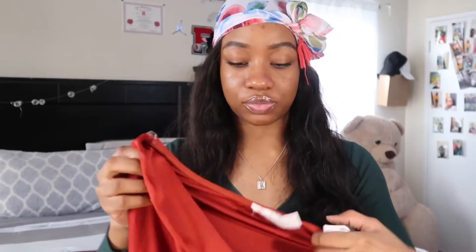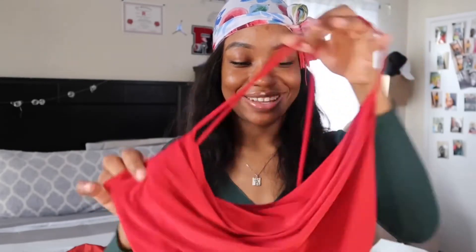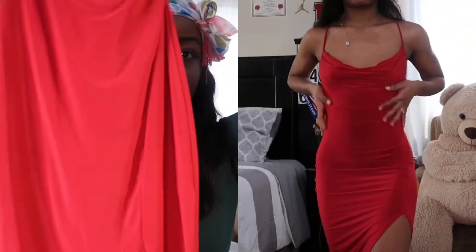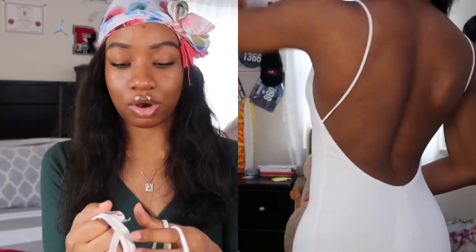Moving on — this was the dress I wore for my birthday dinner. It's from Windsor and it's red. I was going with the red theme. The front hangs like this and the back crosses like an X and goes down with a slit. I got it in a small — a medium doesn't fit me. The next dress is white with the same style in the front, but the back is a straight open back. I got this from Raq in a size small and it was $17.